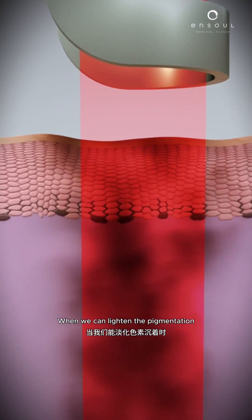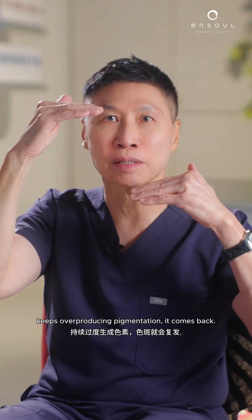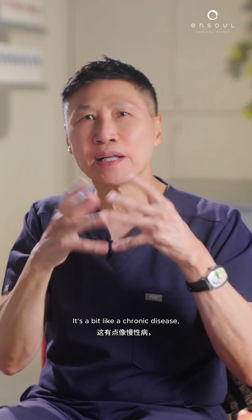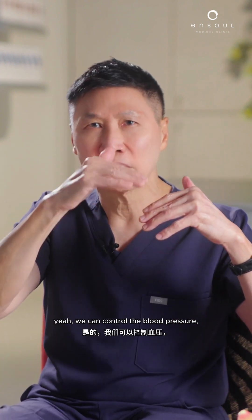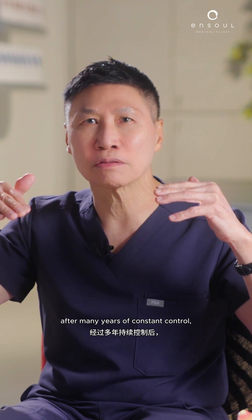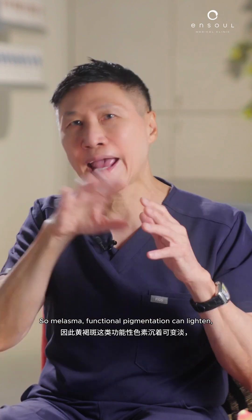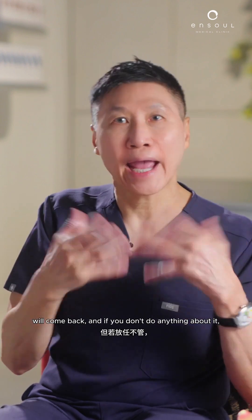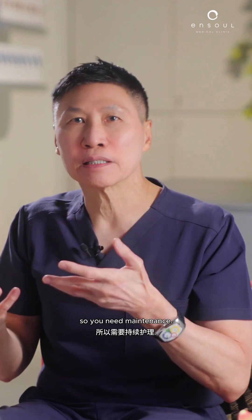With melasma, we can lighten the pigmentation, but because the overactive pigment-producing cell keeps overproducing, it comes back. It's a bit like a chronic disease — like high blood pressure or diabetes. We can control the blood pressure, take medicine, but after many years of constant control if you stop, it comes back. So melasma and functional pigmentation, once lightened, will come back.